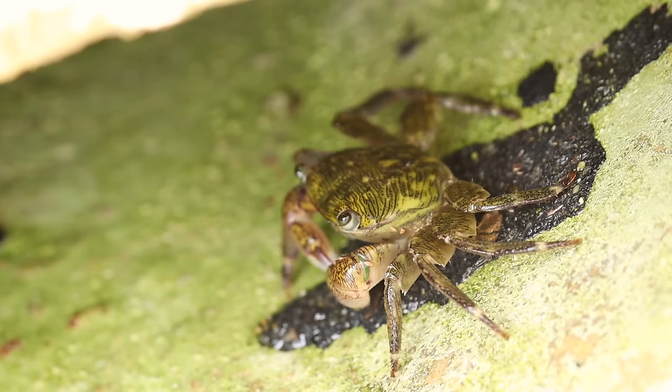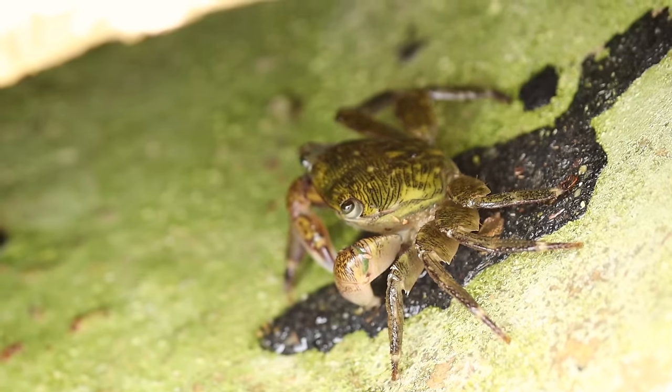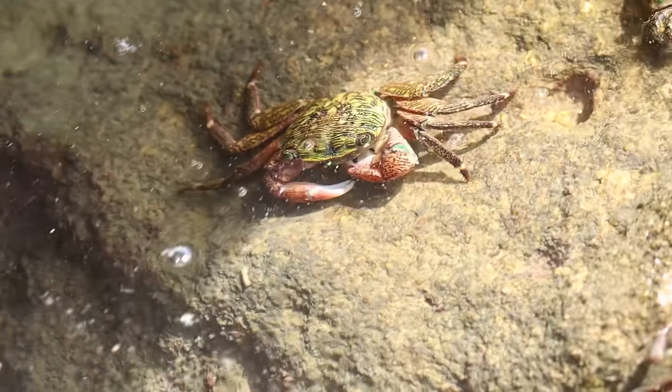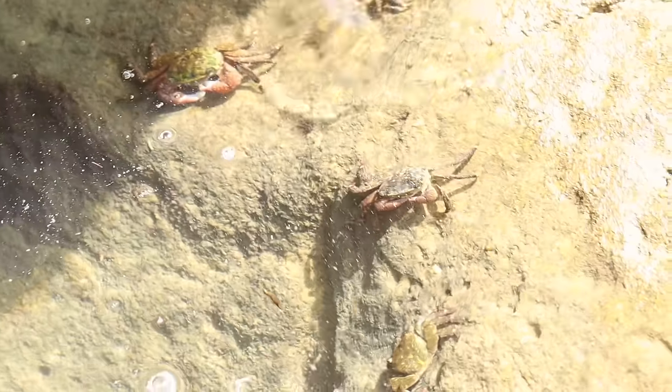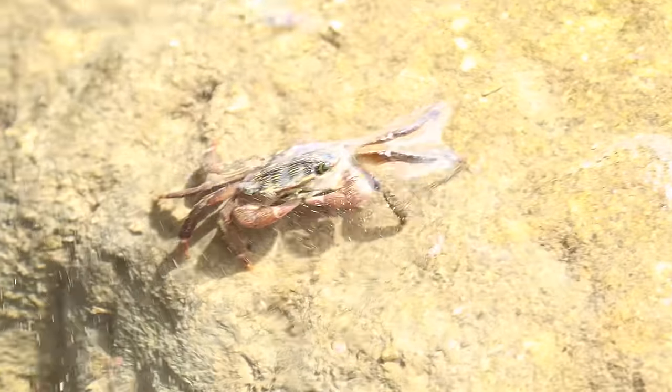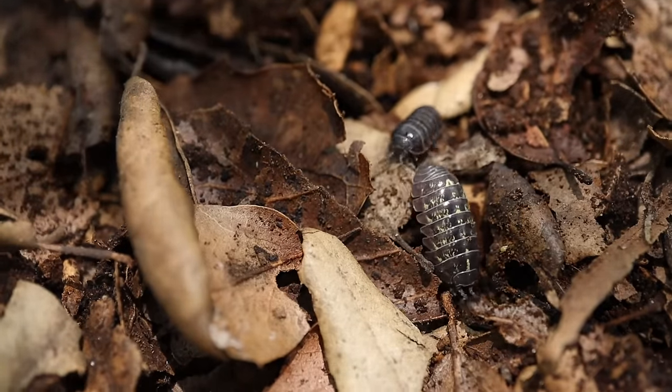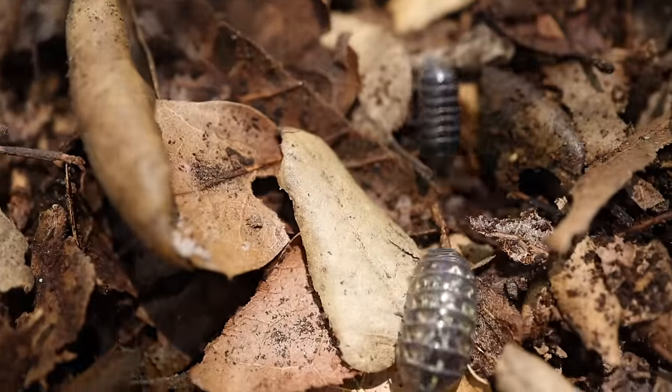And in fact, roly-polies are more closely related to lobsters than they are to any other insect. Roly-polies used to use their gills to breathe underwater like their crustacean cousins. But as time went on and roly-polies evolved, their gills adapted to allow them to breathe on land. And they've been living under logs ever since. How cool is that?